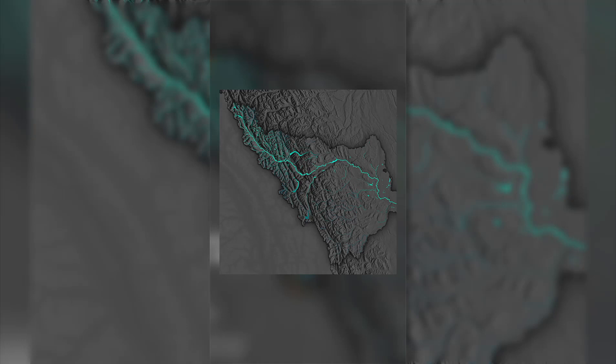I then needed a reference point for where this was in the world, so I added in Calgary and the Alberta and British Columbia borders.